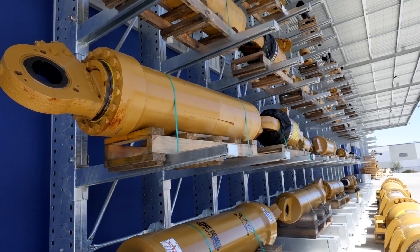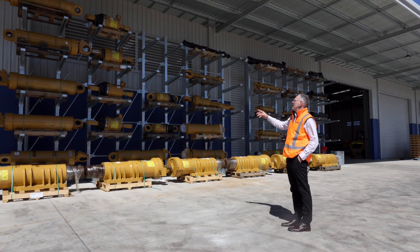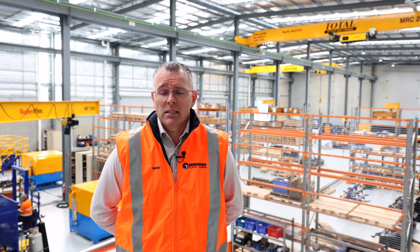We have a service exchange fleet of cylinders — they ring up, get a cylinder from us, and can swap them core straight off the machine. Cylinder in place, they're up and running.